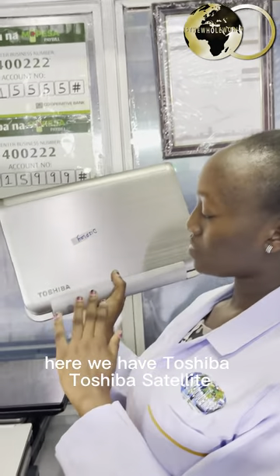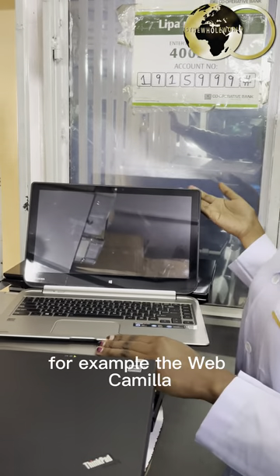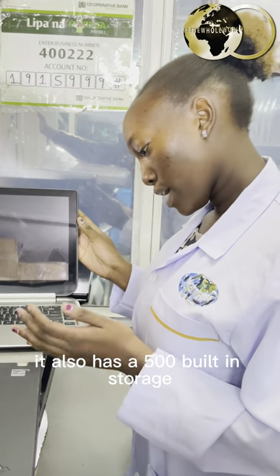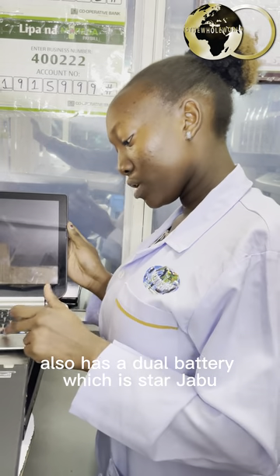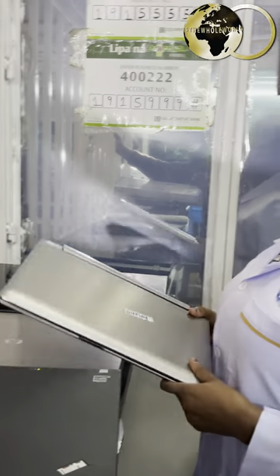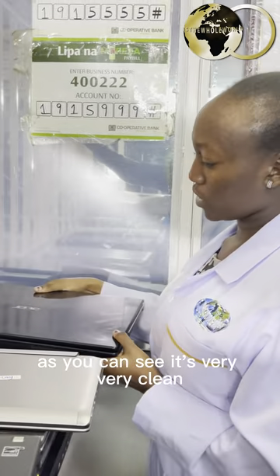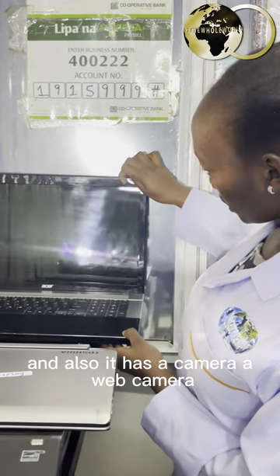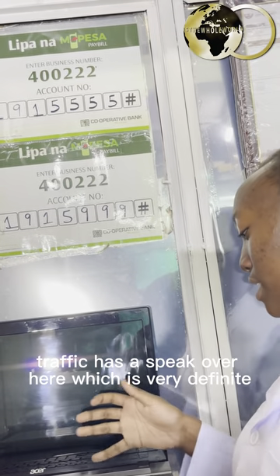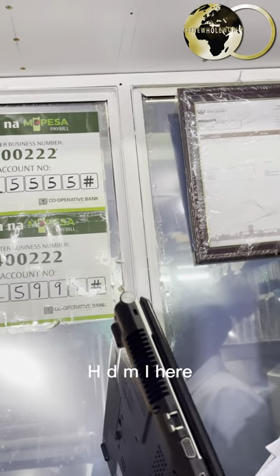Here we have a Toshiba Satellite — it's a very good laptop. It has so many things inside: a web camera which is very efficient, 500GB built-in storage, a dual battery which is chargeable, a speaker, and also an HDMI port. I prefer this as one of the best — it's very clean.